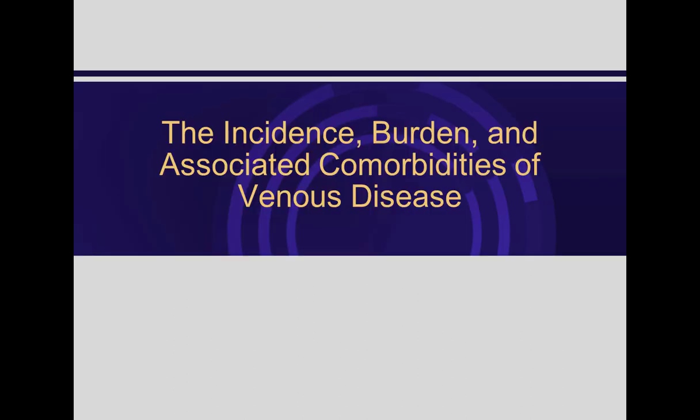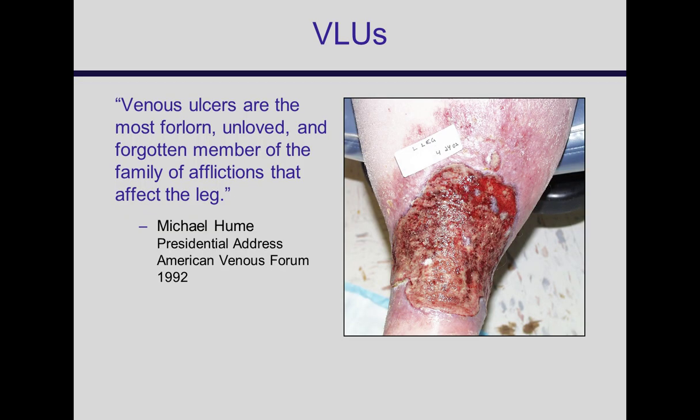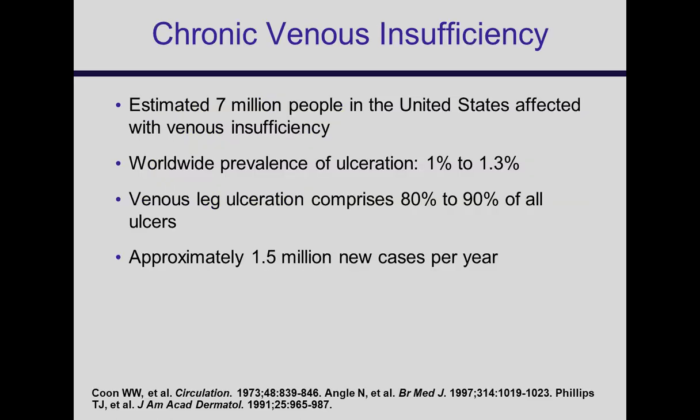This is my favorite quote on venous ulcers from Michael Hume back in 1992. In the 90s there really wasn't that much research going on in this area, but really since that time there's been a tremendous amount of work done, and we know a lot more about venous ulcers, what causes them, and how to treat them. They're very common — about 7 million people are estimated to have chronic venous insufficiency, and it's increasing quite significantly.